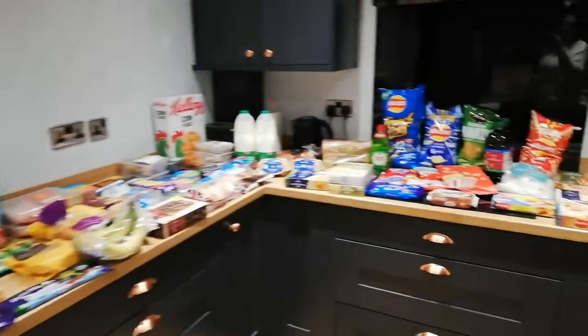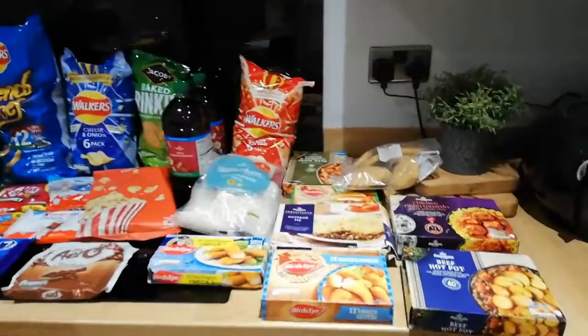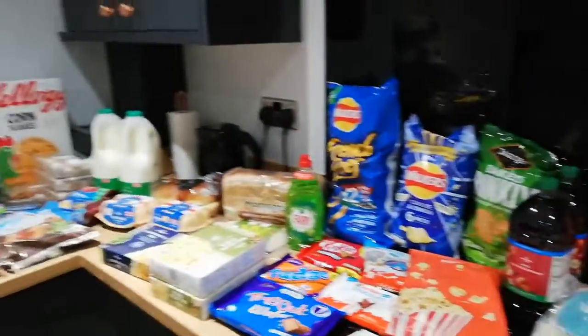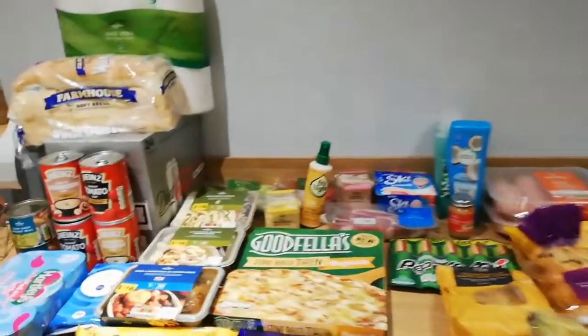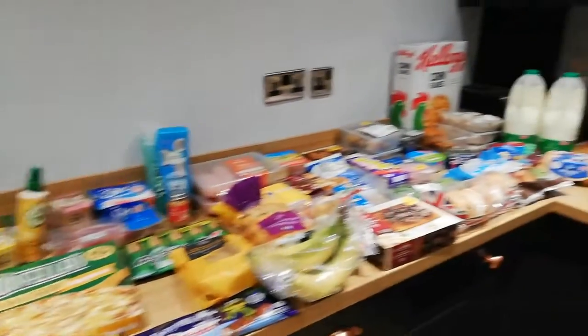So here is my shopping. I'm a bit annoyed with Morrison's and if you've been watching me for a while you know I've had some bad experiences, but I do prefer the Morrison's stock. The kids prefer Morrison's food. It's just been a nightmare.